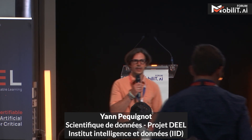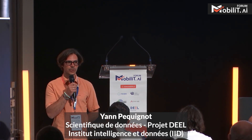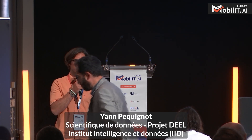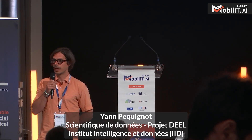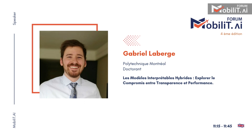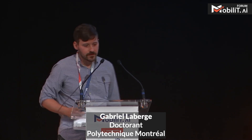We'll continue our explainability session with a talk by Gabrielle Laberge, a PhD student at Polytechnique Montréal under the supervision of Foutse Khomh and Mario Marchand. He will talk about hybrid models, exploring the trade-off between transparency and performance.